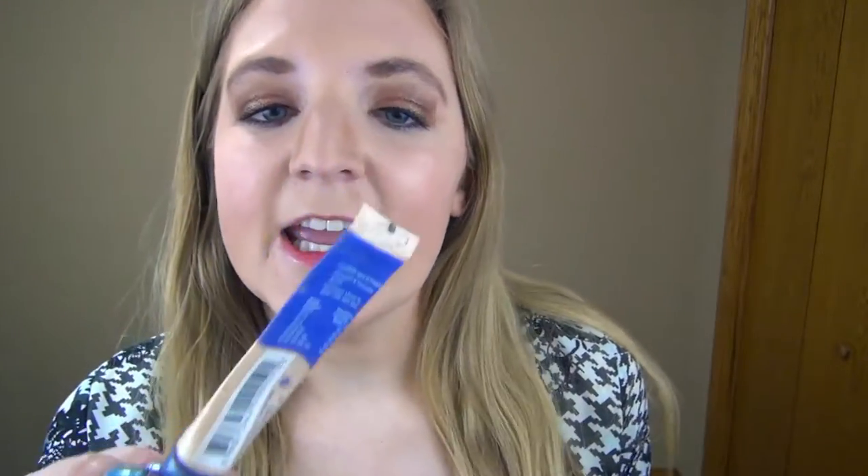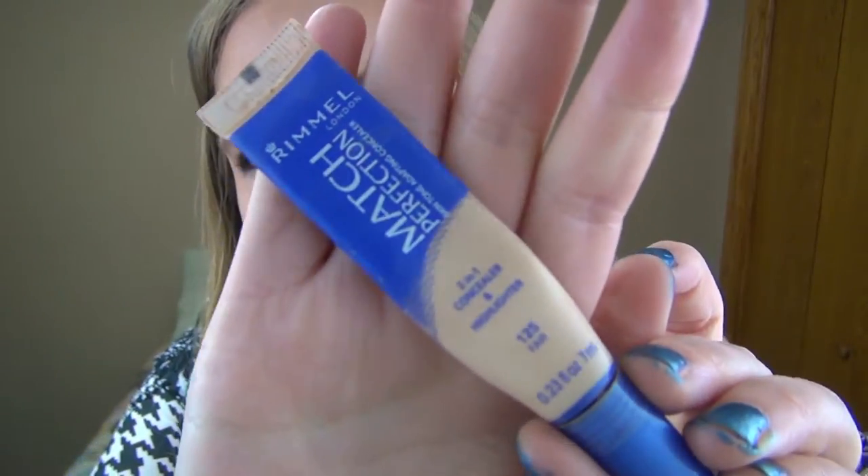The next concealer, which is almost gone, is the Rimmel Match Perfection 2-in-1 Concealer and Highlighter in Fair. I'm not a huge fan of this. My under eyes are actually super white instead of really dark — just weirdly white — so I need something that gives me some color but also brightens them up. I wasn't super impressed with this one; it didn't stay all day.